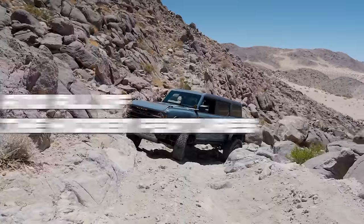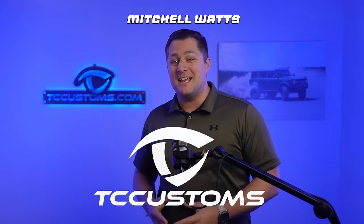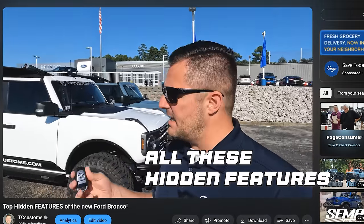Today we're talking about the Ford Bronco and all of the hidden features that you didn't know about. What's up guys, Mitchell Watts with TC Customs. I'm so excited to bring you this follow-up video to the first version where we talked about all these hidden features. I'm not going to cover any of those from the previous video, so make sure you watch that video directly after this one.